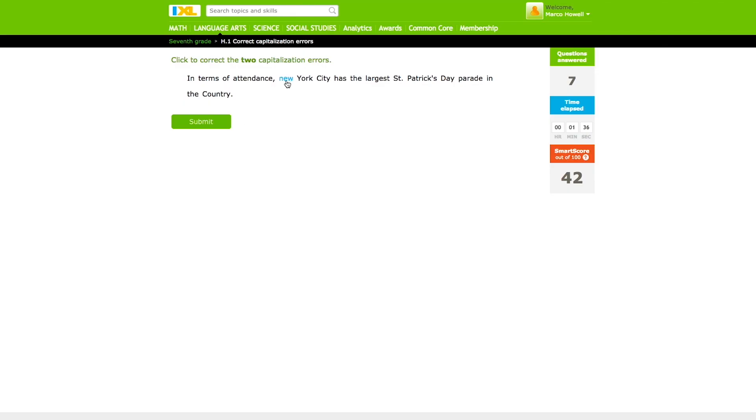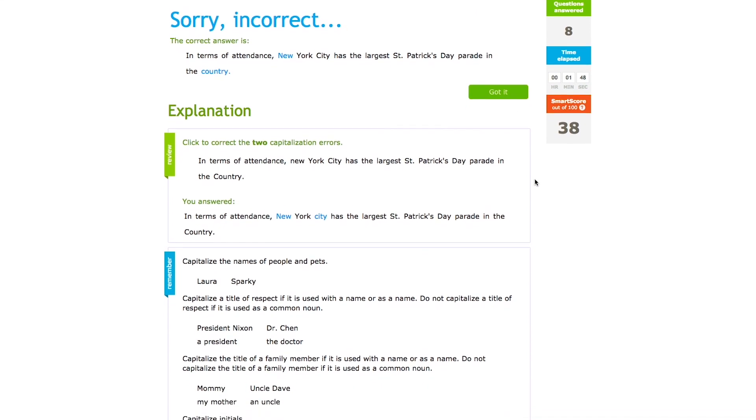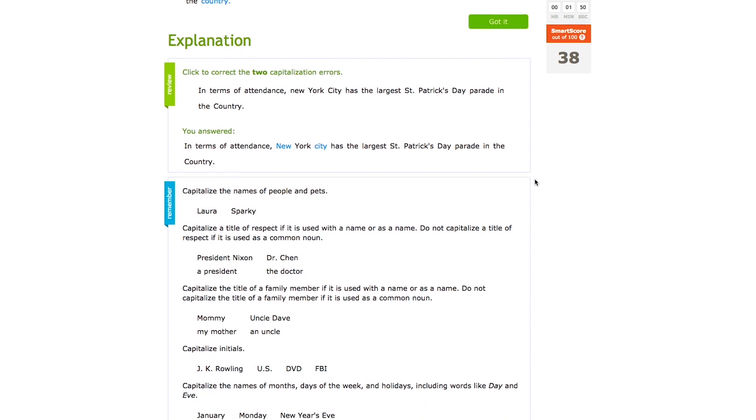My favorite skill is probably capitalization — I just really like it. iExcel helped me with my capitalization a lot because I had some problems in the past, and when I used iExcel, the questions really helped me.